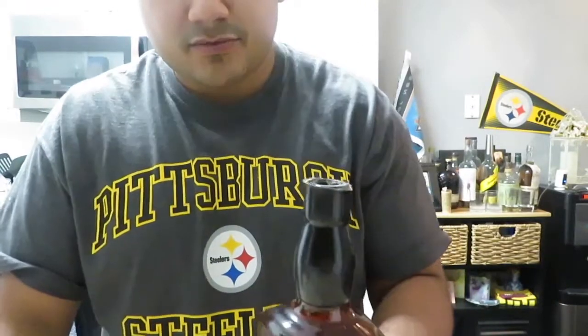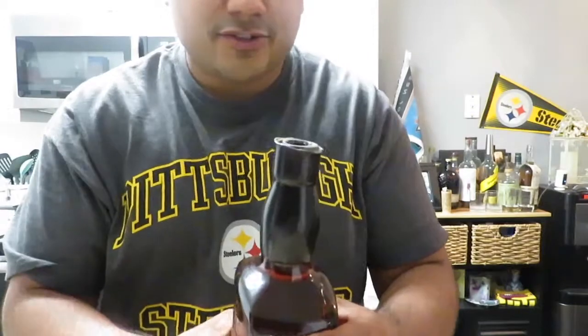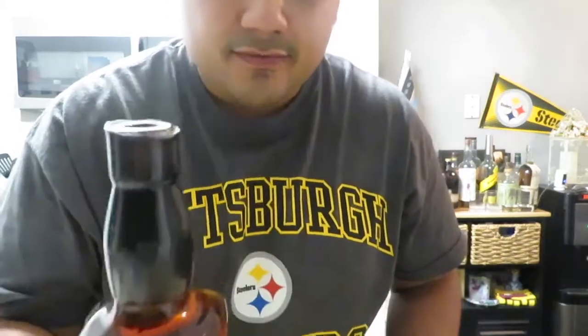Let's smell it out of the bottle. Wow, that smells incredible. The last time this happened I was reviewing the Bib and Tucker. Get that coffee, that vanilla smell — oh man, this one beats the Bib and Tucker for sure. Let it air out for a second.